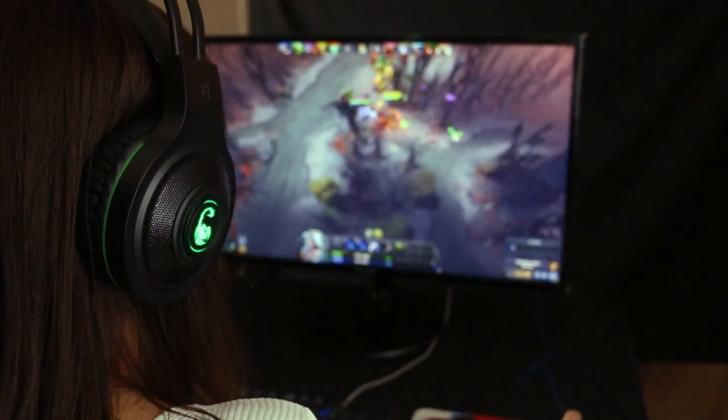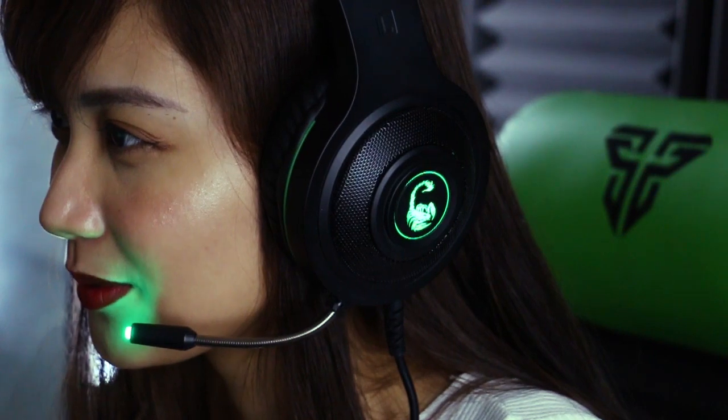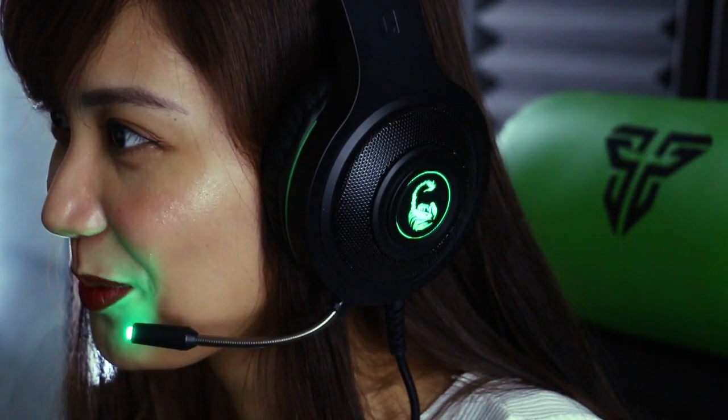The Tilex XG66 gaming headset gave me quality sound and very clear voice recording while playing Dota 2. I would recommend this headset because it's very affordable and great for gaming.